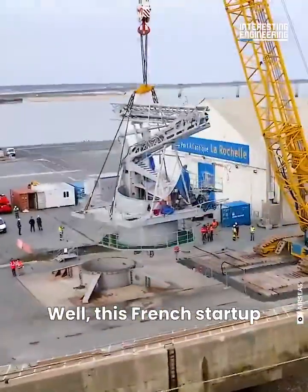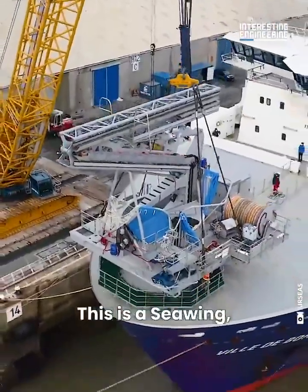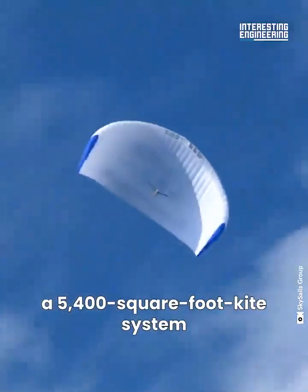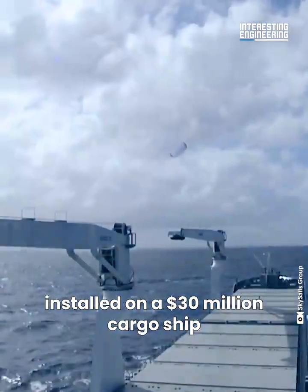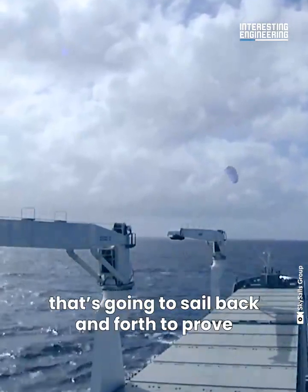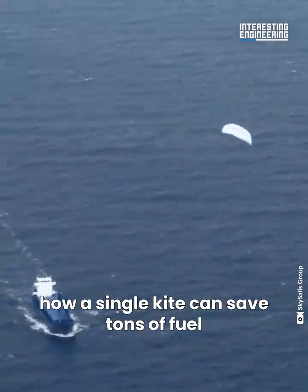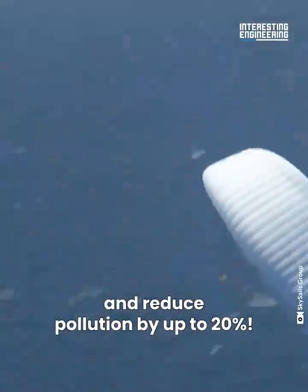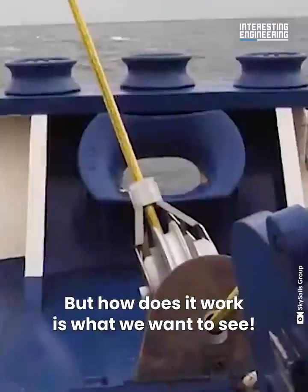This French start-up decided to reinvent the sails. This is a Sea Wing — a 5,400 square foot kite system installed on a $30 million cargo ship that's going to sail back and forth to prove how a single kite can save tons of fuel and reduce pollution by up to 20%.